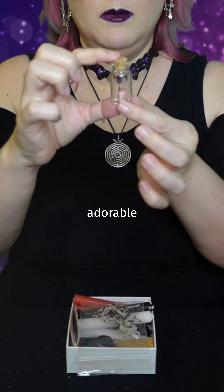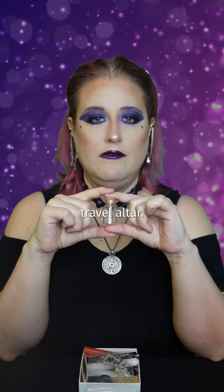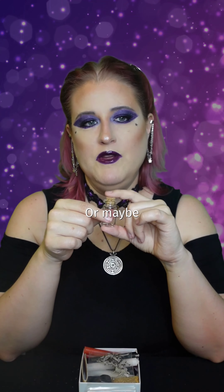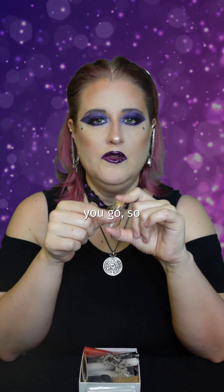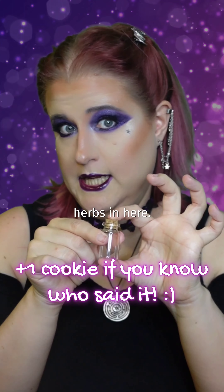Check out this adorable glass jar. If you like spell bottles, you can make a tiny one for your travel altar. It could be one of your ongoing workings or a protection spell specifically for travel. Or maybe you don't want to dress the candles before you go, so put the oil you use in there. Don't like plastic baggies? You can put your herbs in here.